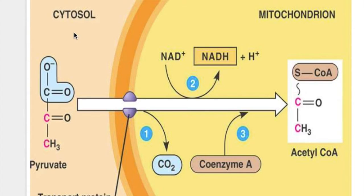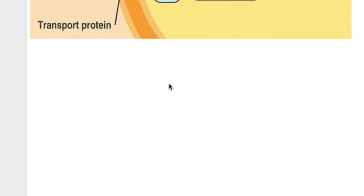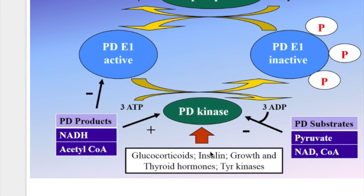Pyruvate from the cytosol enters the mitochondrion and is converted to acetyl-CoA; NAD is converted to NADH under the influence of pyruvate dehydrogenase. Pyruvate dehydrogenase exists in two forms — active and inactive. The inactive form is converted to the active form by phosphatase, which requires magnesium and calcium ions. Conversely, kinase converts the active form back to the inactive form.